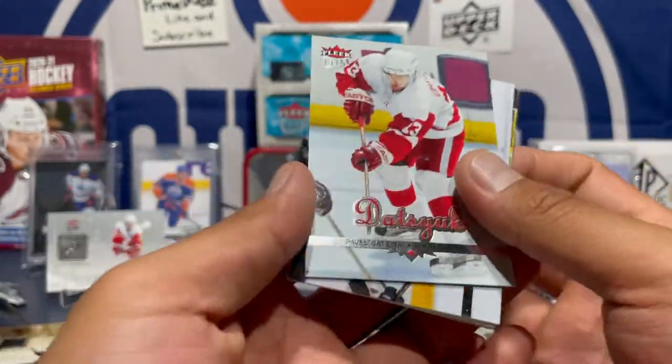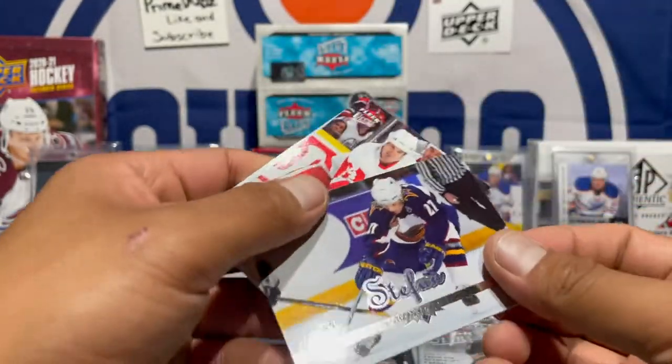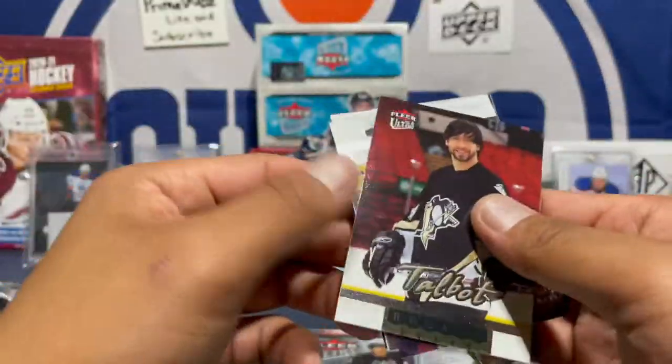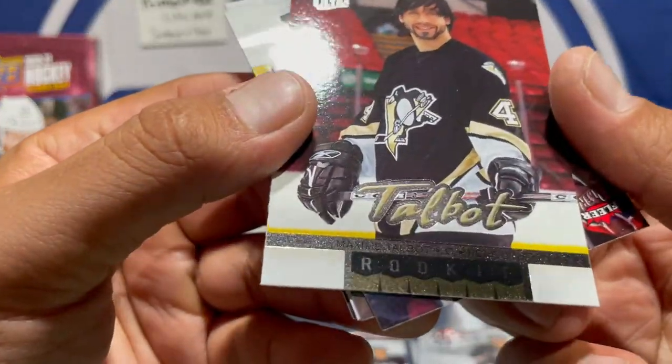I'm just looking for Sidney Crosby. Oh nice — Pavel Datsyuk, keeping that out too. Here's another rookie: Maxime Talbot!